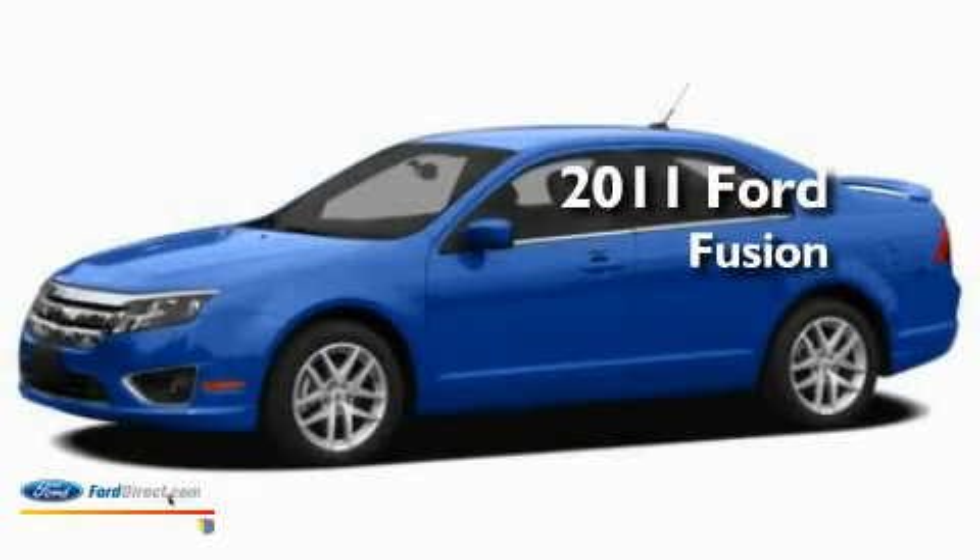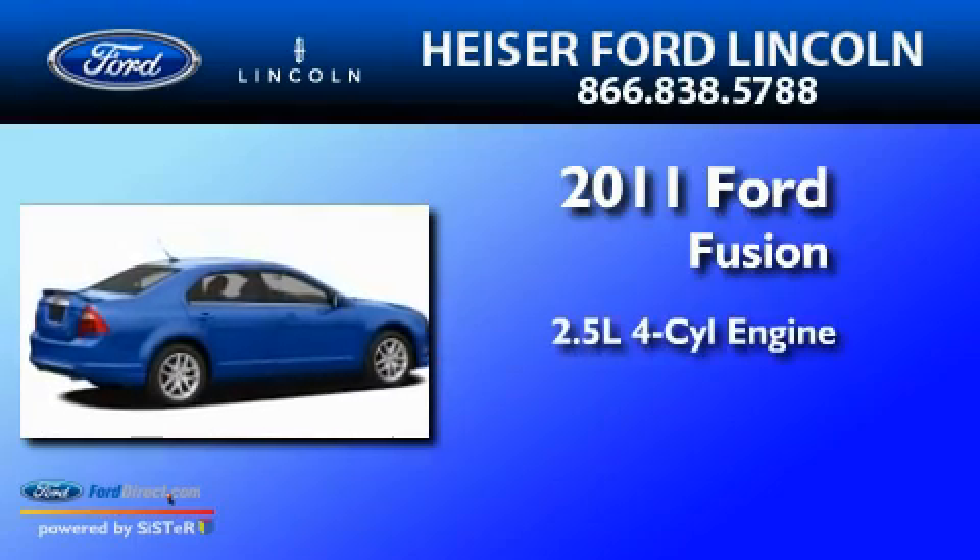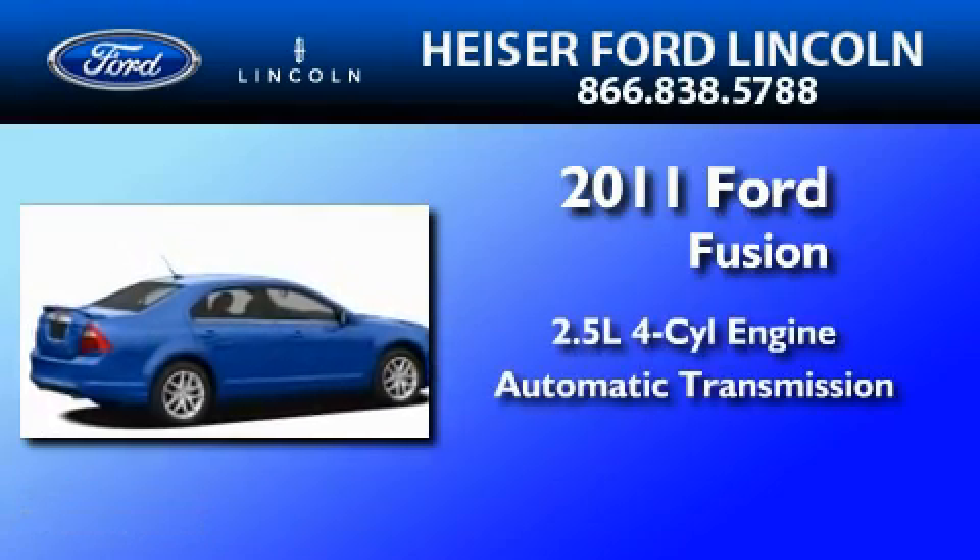This is a brand new 2011 Ford Fusion. It has a 2.5-liter four-cylinder engine and an automatic transmission.